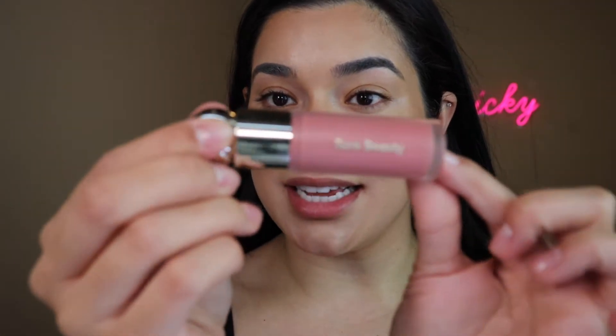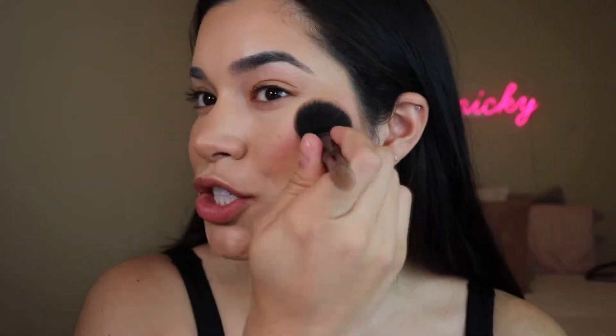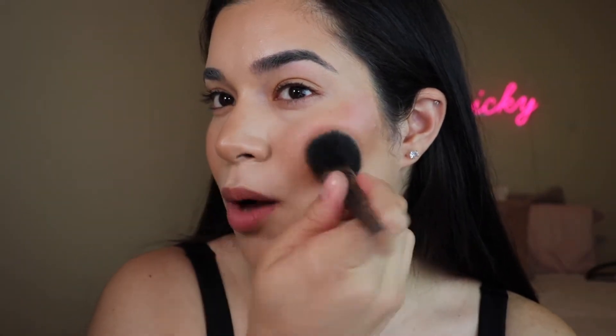If you guys haven't tried the Rare Beauty blushes yet, go grab one. I have mine in the shade Hope. I want to grab another shade — I saw Juicy Jazz talk about the lightest shade. I feel like Hope is my perfect blush shade, a great year-round shade for me, but I kind of want to splurge and grab it. The only thing I'll say is you have to be wary of how much you use because it can easily get out of hand. These products make my skin look so healthy and so good.